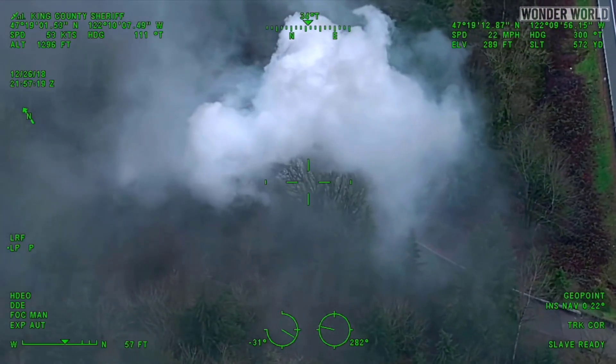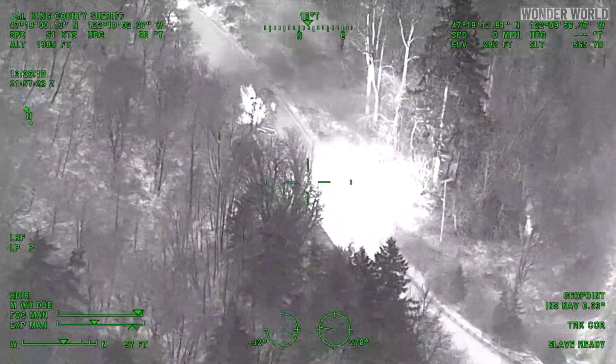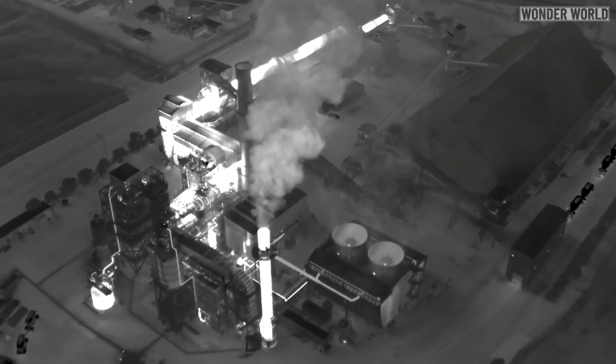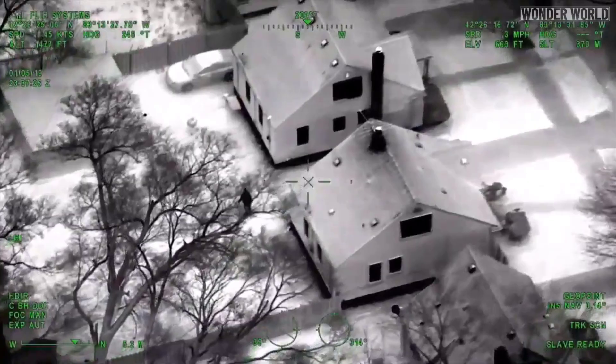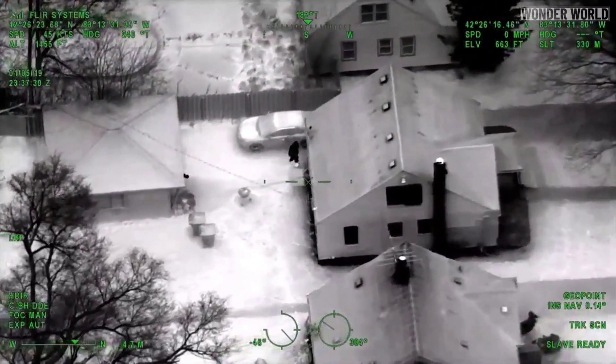The FLIR camera can be used during the day to help find a heat source, such as in a forest. Some companies also use special FLIR cameras to detect gas leaks, which are usually invisible to the naked eye. But police FLIR cameras are more commonly used at night in car chases or foot pursuits.